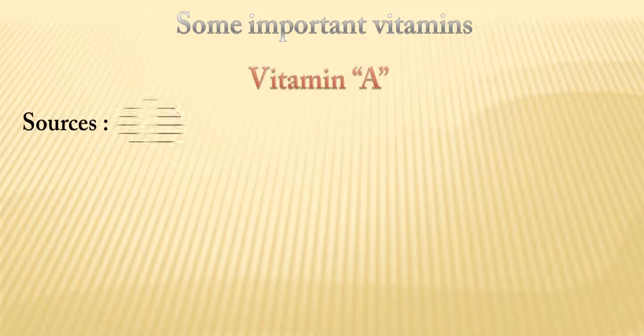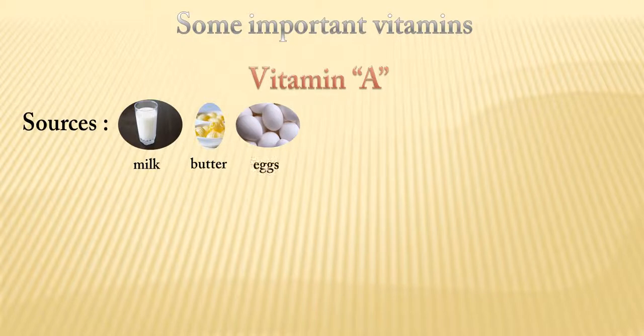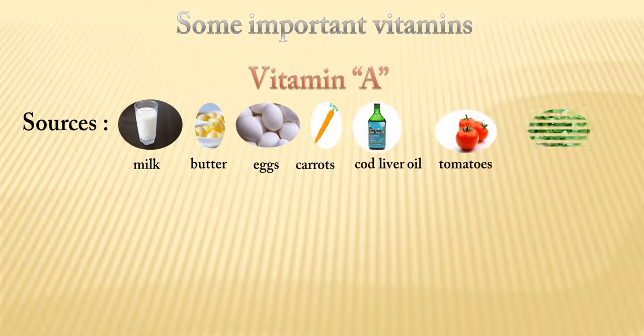Vitamin A. Milk, butter, eggs, carrots, cod liver oil, tomatoes, and green leafy vegetables are the sources of vitamin A.